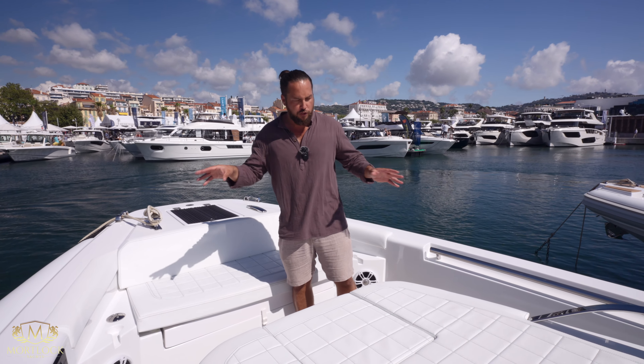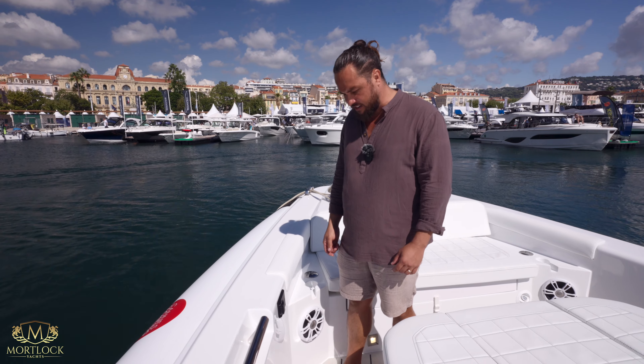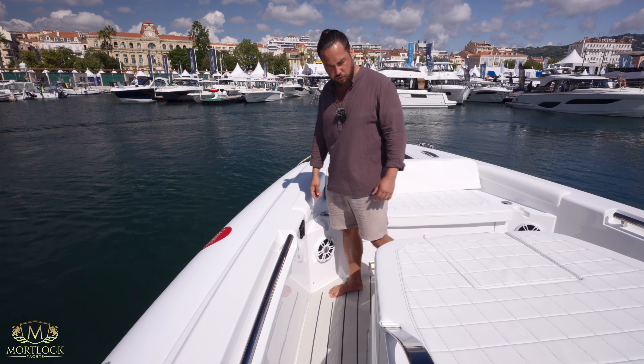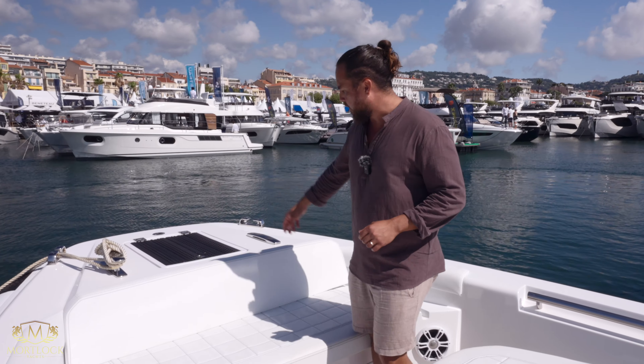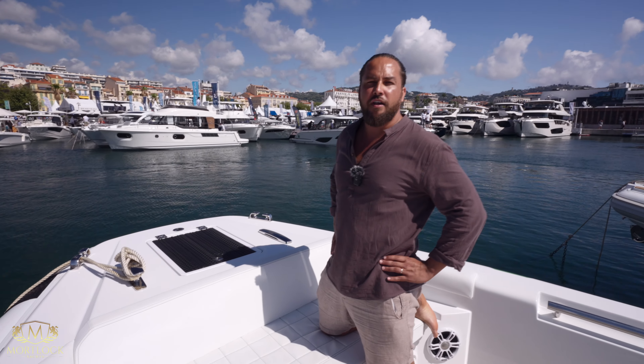At high speeds to get you places — there are a few interesting things I'd like to point out on this boat. Right below my feet I can feel the sea deck; it's particularly thick. I was told it was over 10 millimeters, which is unusual — usually you'd only find six or seven millimeters — but it does add to the feel of luxury on the boat itself.